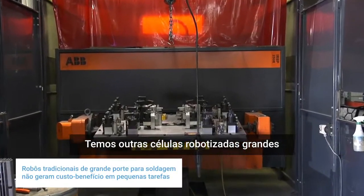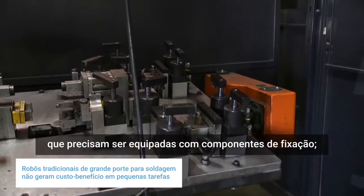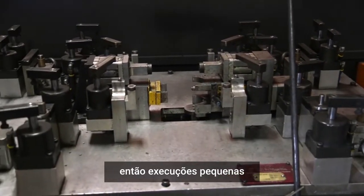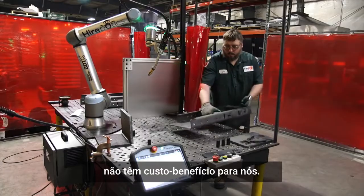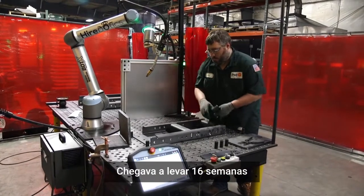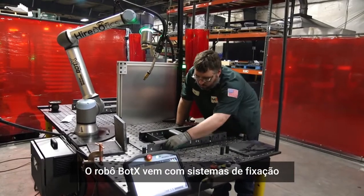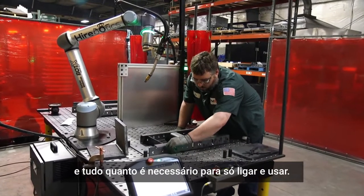We have other large cell robots which require tooling up with fixtures, so for small runs it wasn't cost efficient — it could take up to 16 weeks to have a fixture built. The BotX robot comes with clamping systems and everything you need; it's just plug and play.